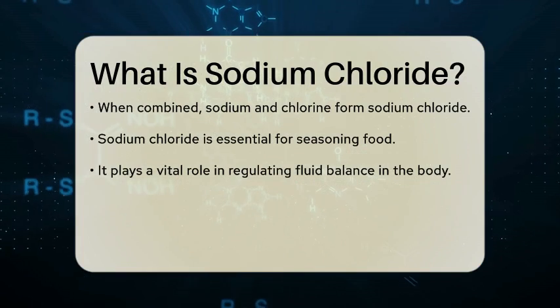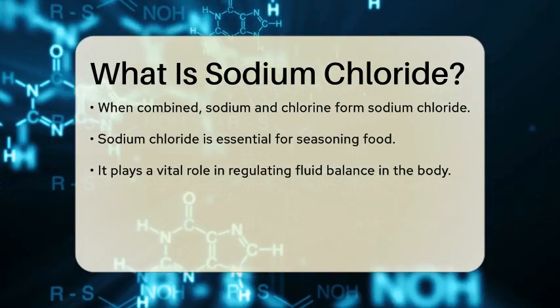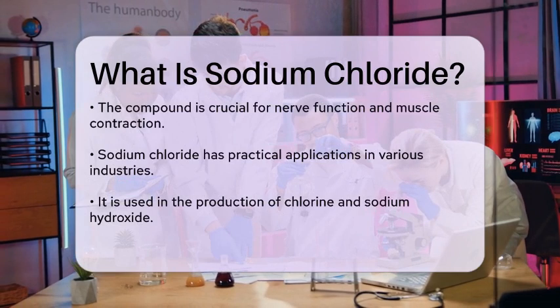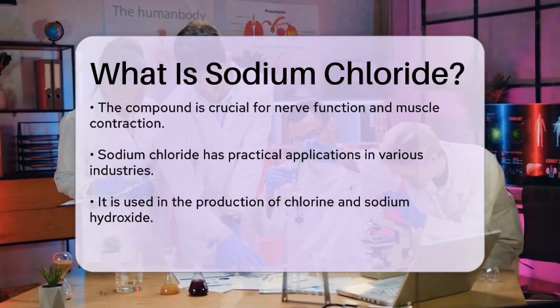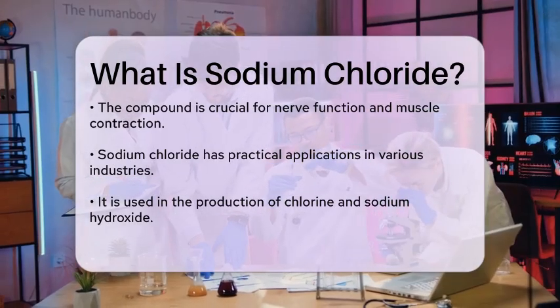In addition to its culinary uses, sodium chloride has practical applications in various industries. It is used in the production of chlorine and sodium hydroxide, both of which are important in manufacturing processes. Furthermore, sodium chloride is utilized in de-icing roads during winter months to improve safety for drivers.